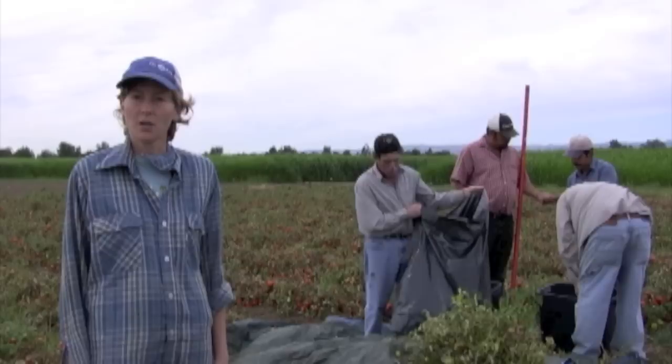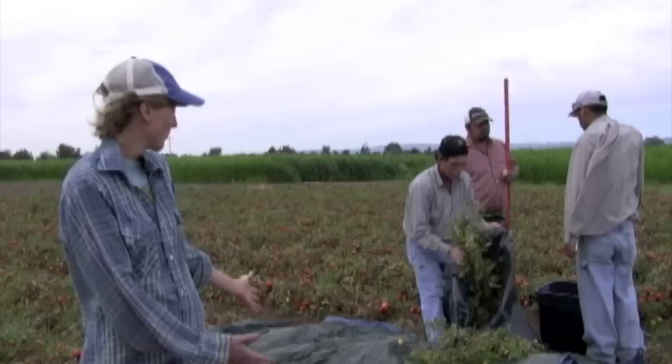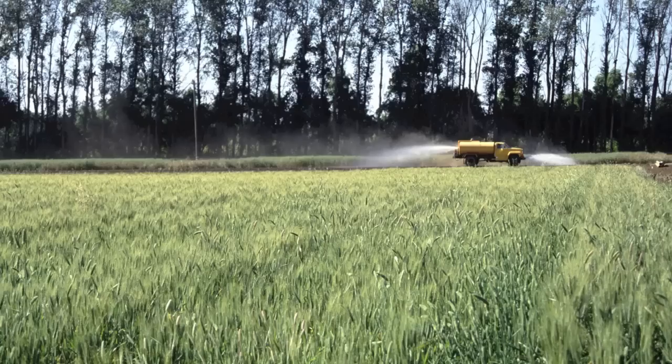This is the Russell Ranch Sustainable Agriculture Facility, and this experiment here is LTRAS. It's a hundred year long experiment, and we're studying the differences between different agricultural systems: organic, conventional, wheat tomato.